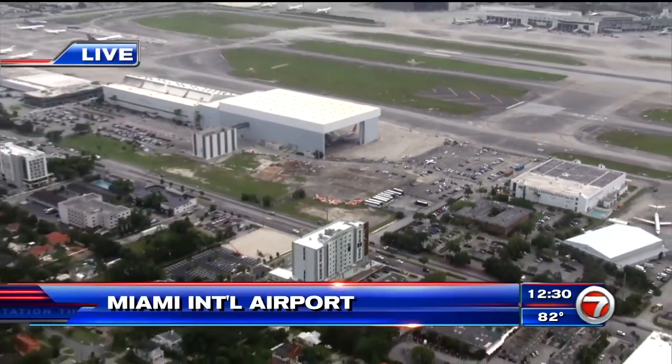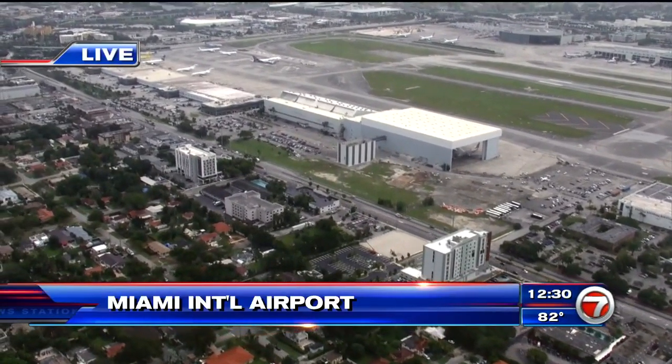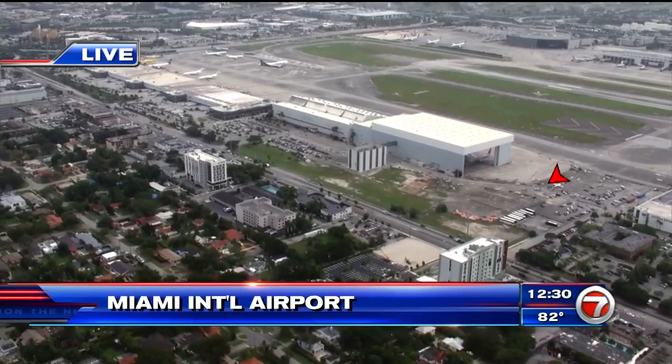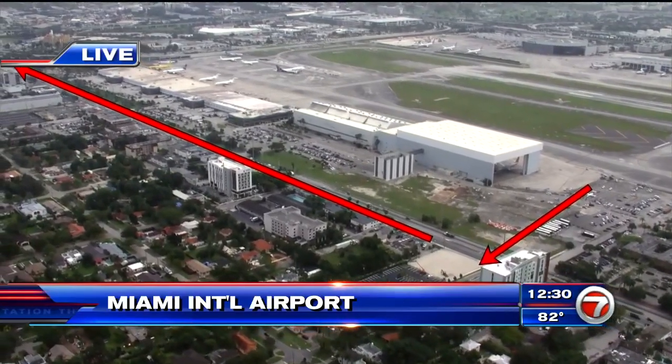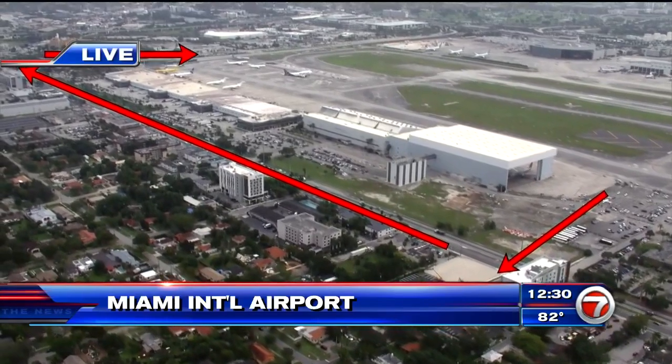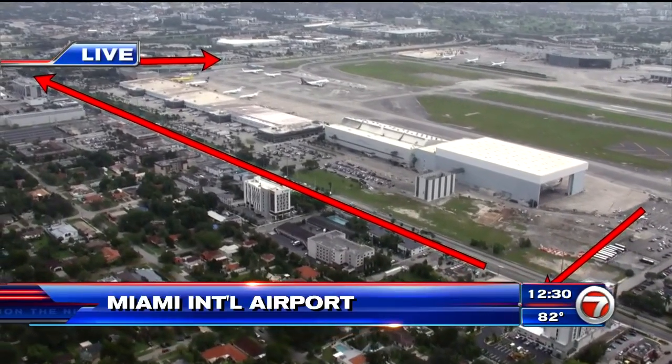They're going to tug or tow it all the way over to George T. Baker. The aircraft will come out to 36th Street, take 36th Street east all the way to 42nd, and then 42nd over to George T. Baker — that's the location right there.